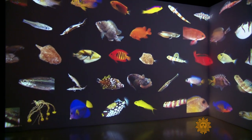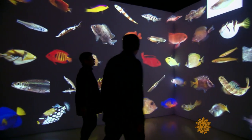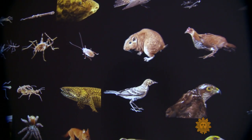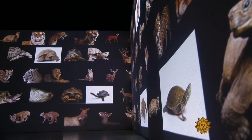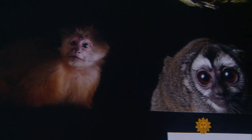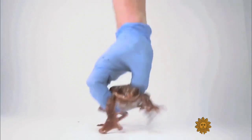This is the ark room, we call it. We have 5,002 species in here, all rolling past. At this rate, it would take two hours to see them all. It's supposed to just overwhelm people with what life looks like on Earth.